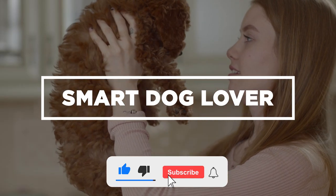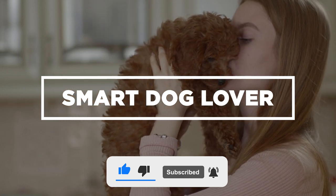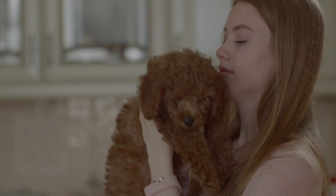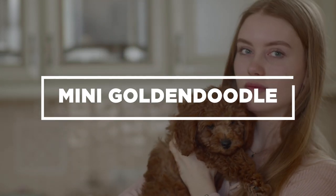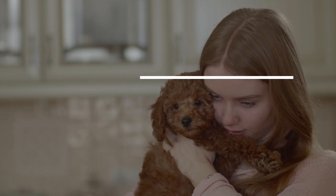If you haven't already, don't forget to hit that like button and subscribe to our channel for your regular dose of enlightening dog-related content. Today, let's look into one of the most therapeutic dogs, the Mini Golden Doodle. Is your home ideal for these fur babies? Tune in to find out.